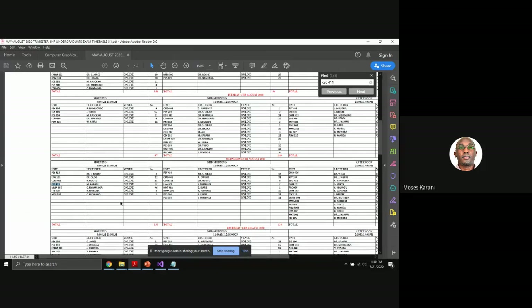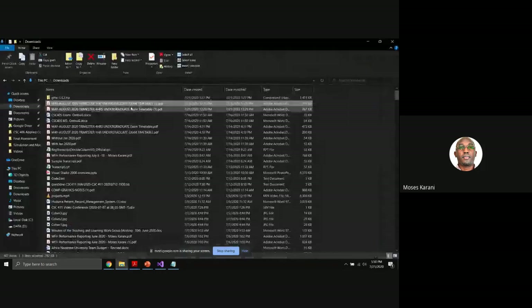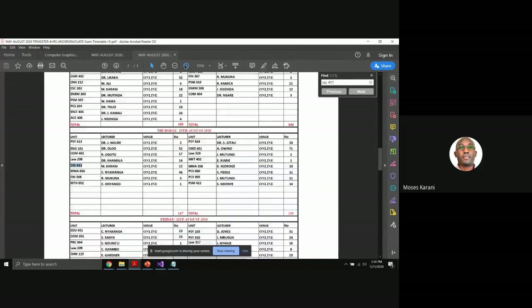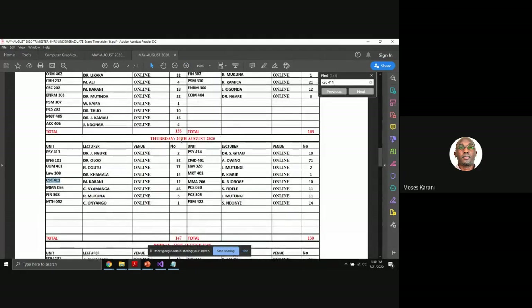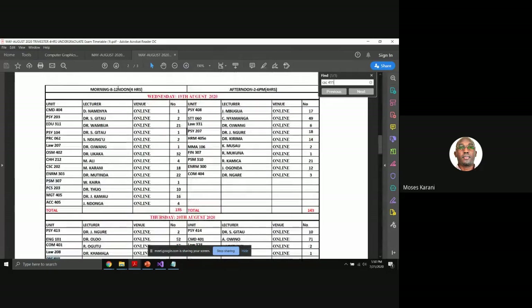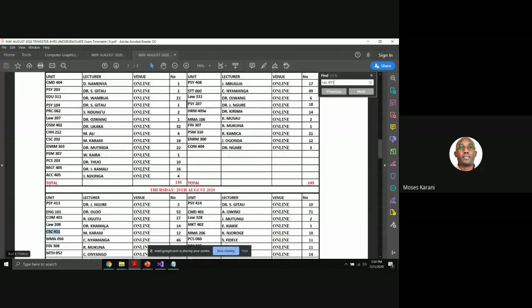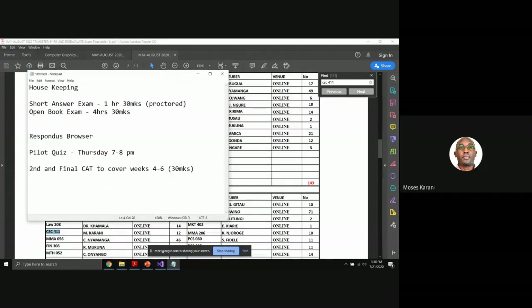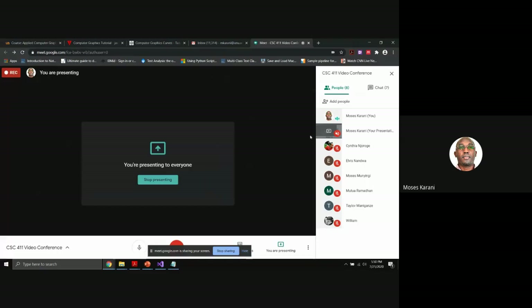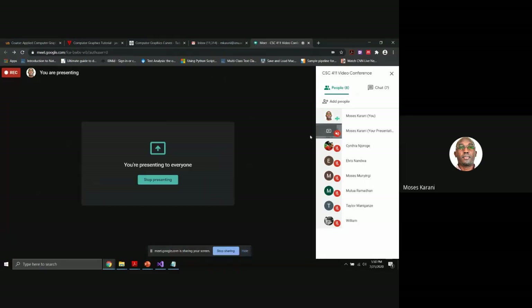The short answer exam is on the 5th of August. The open book exam will be done on the 20th of August, from 8 a.m. to noon — approximately four hours. Please take note of these dates very seriously; don't let it come and say you didn't do the exam on time.